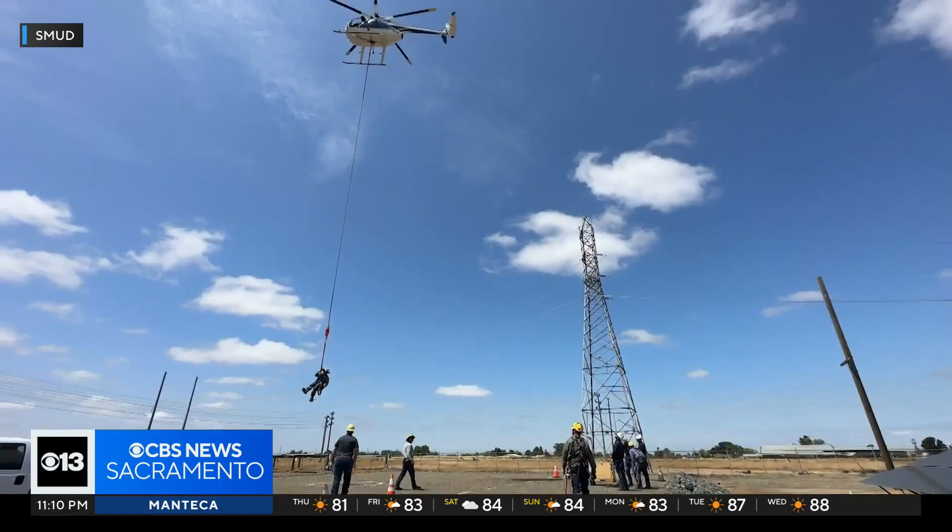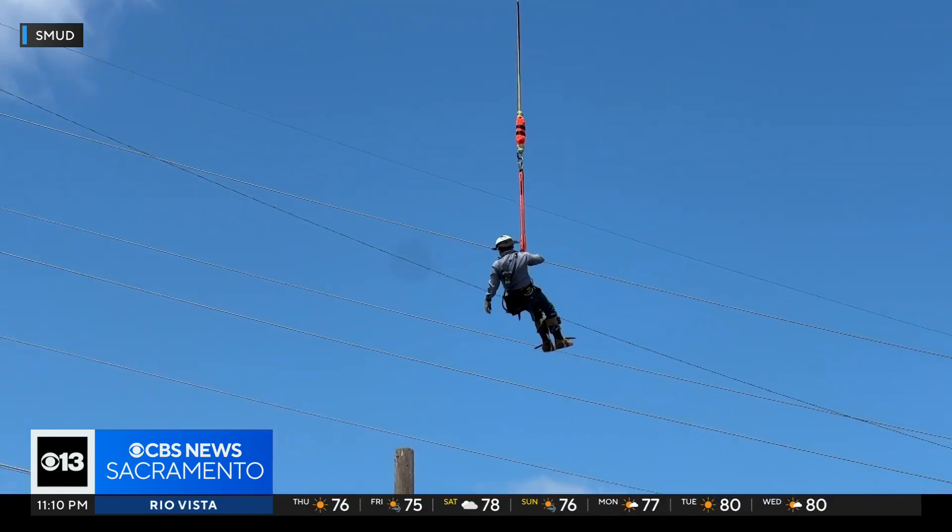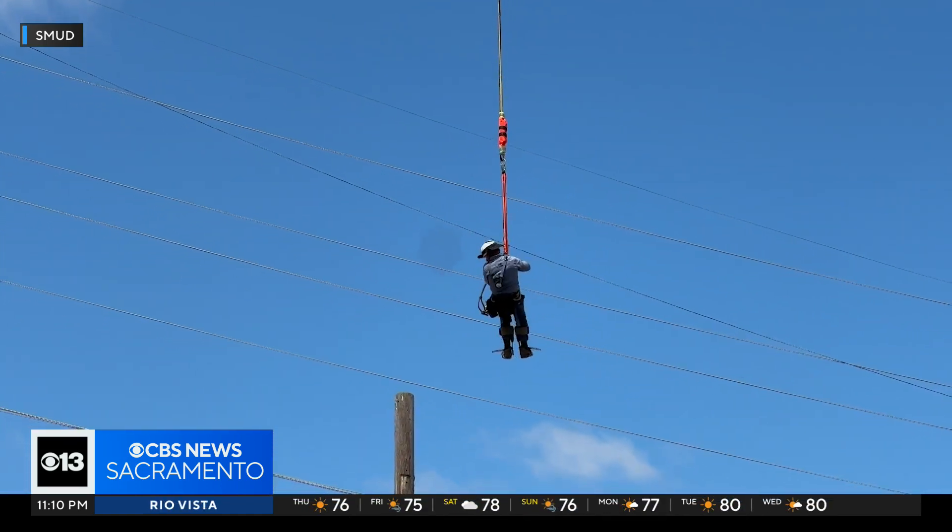Thanks for joining us. Taking training to new heights, SMUD is getting its next batch of helicopter long line workers ready for fire season. CBS 13's Brady Halp live shows us what these crews do.